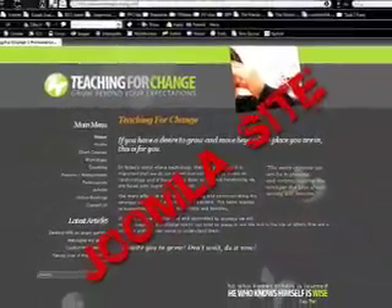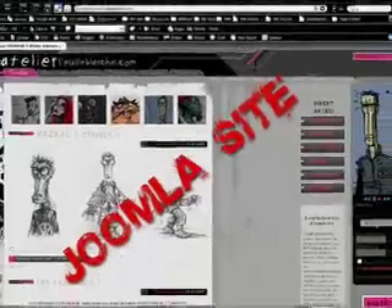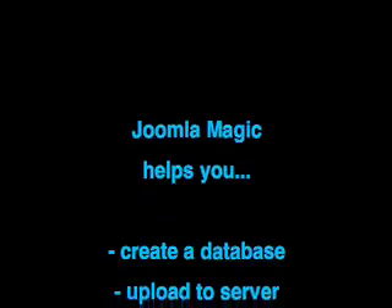Moving away from theory, we have the technical videos, which go into detail and teach you step-by-step how to use your Joomla site in simple language. For example, you will learn where to download Joomla for free, three different ways to create your database, and uploading Joomla to your server.